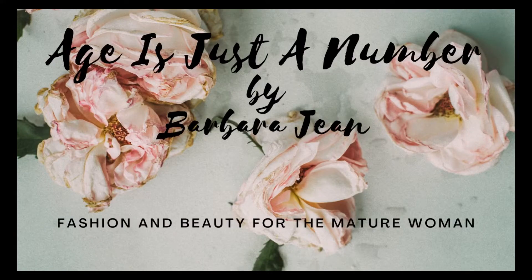Five ways to Friday — one item styled five ways. Well hello and welcome to my channel. Age it's just a number and my name is Barbara Jean. This is the channel for women over 40, over 50, over 60, over 70 and beyond who have a love of fashion and beauty. It's about fashion today because it is Five Ways to Friday.